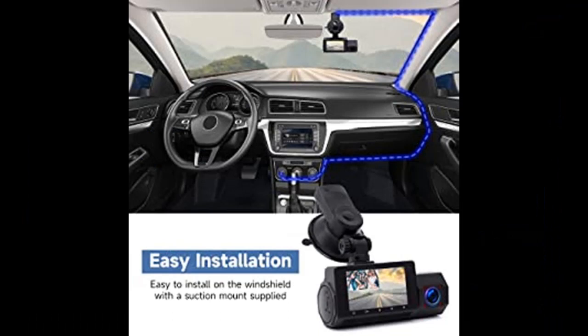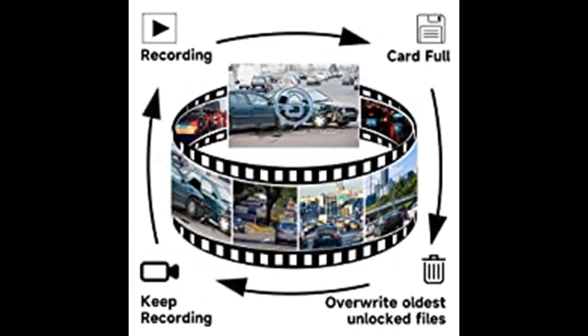If you don't need the 24-hour parking monitor function, you can install the camera without the hardwire kit, which will be easier.